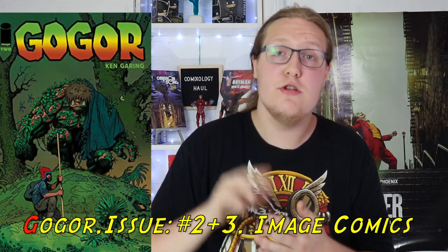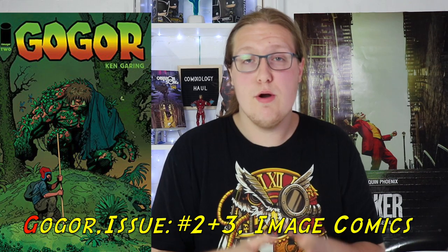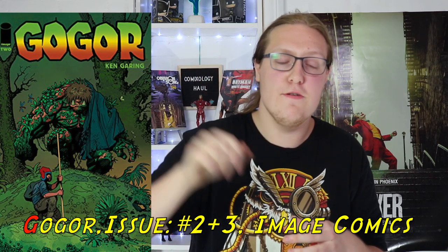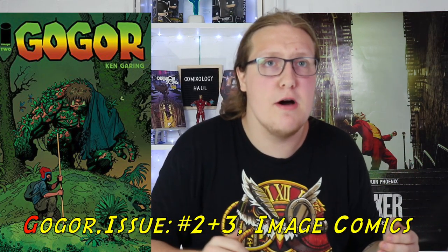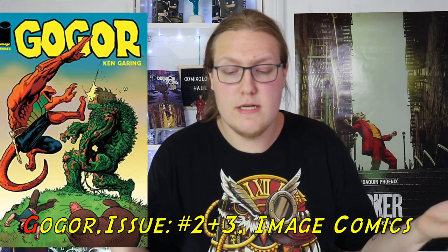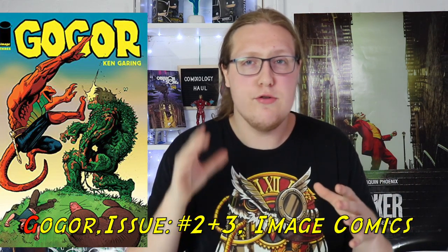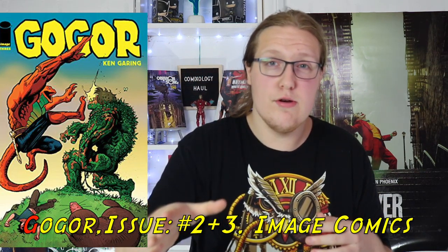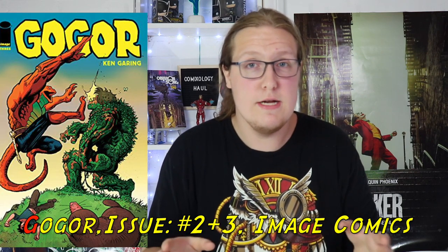Let's dive into the haul. The first comic I have here is Go-Gore issue number 2 and 3. I decided to order issues 2 and 3 of Go-Gore because I read the first issue, I like where it went, and I like how the story can go. It's also cheaper to do the single issues rather than the whole trade, which is like 16 bucks — you can get the single issues for like 2 bucks. I like it, I want to read a good indie once in a while, and Go-Gore by Image Comics has some good fantasy vibes. I'd recommend it.